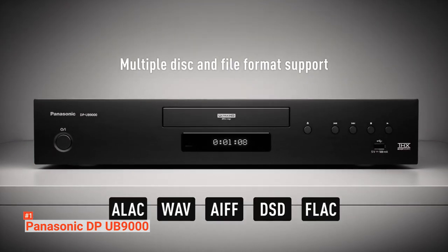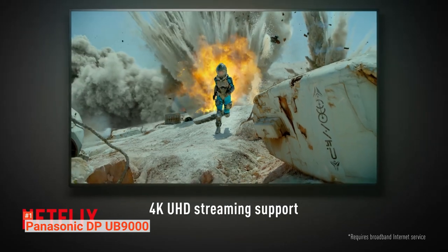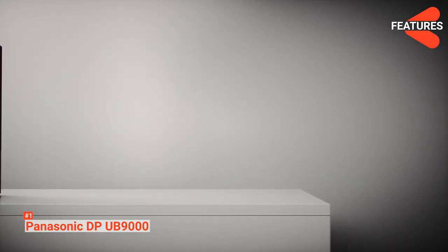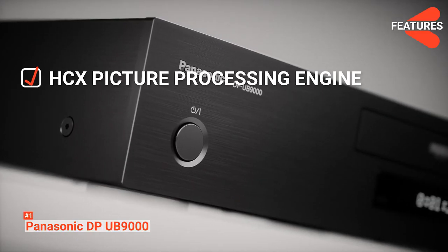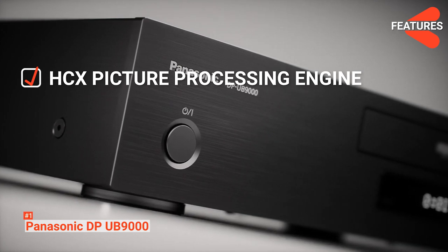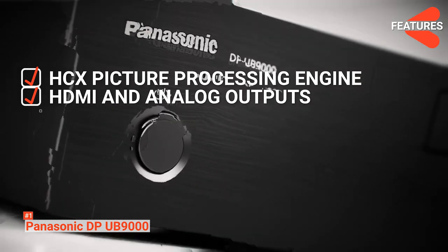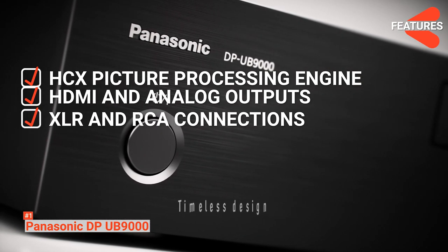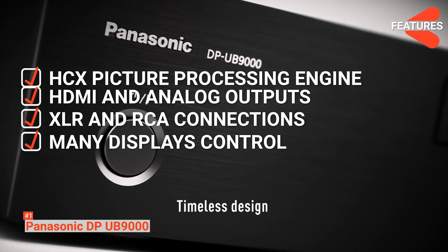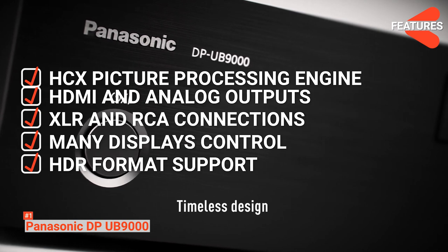It also ticks the boxes of all main audio formats and uses a high-grade data conversion. The features of the Panasonic DP-UB9000 include the HCX Picture Processing Engine that introduces the new HDR Optimizer to improve tone mapping in an HDR picture, HDMI and analog outputs, XLR and RCA connections for stereo playback, a vast number of display controls for customization, and support for every HDR format and all main audio formats.